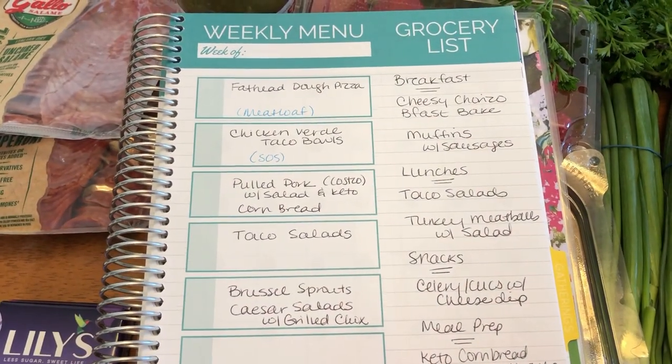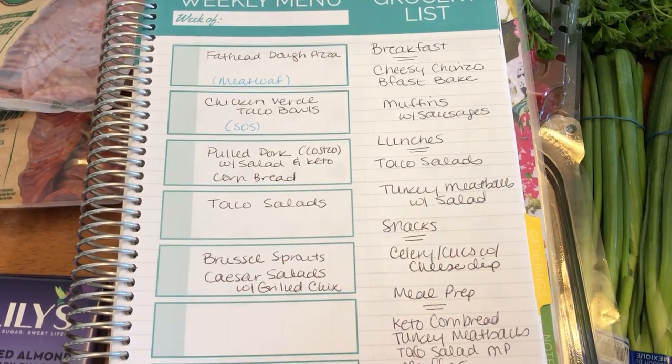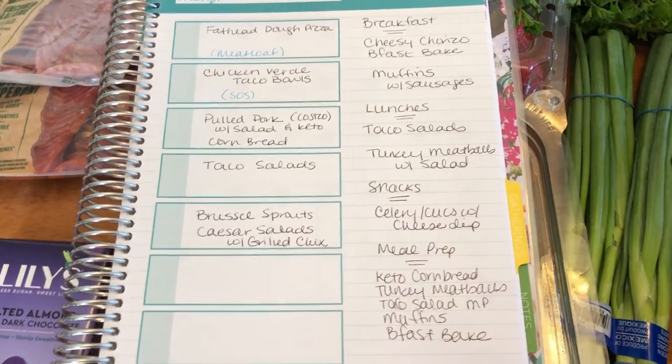Thank you guys so much for watching. I'll have a playlist on the screen of all my grocery hauls, and please subscribe if you haven't already done so. I'll see you in the next video!